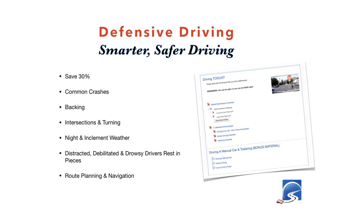The defensive driving course covers: common crashes — the four types: T-bone, head-on collisions, sideswipe, and rear-end collisions — with strategies to prevent being involved in them. It also covers backing crashes, intersections and turning (40% of crashes happen at intersections), night driving, inclement weather driving, distracted driving, drowsy drivers, and route planning and navigation. For new drivers, route planning is one of the biggest struggles. The course comes with a 60-day money-back guarantee and will keep you safe on the roadways.